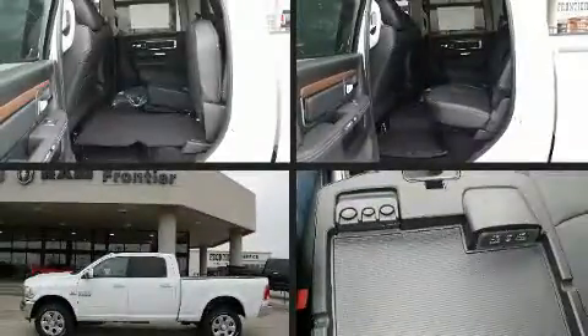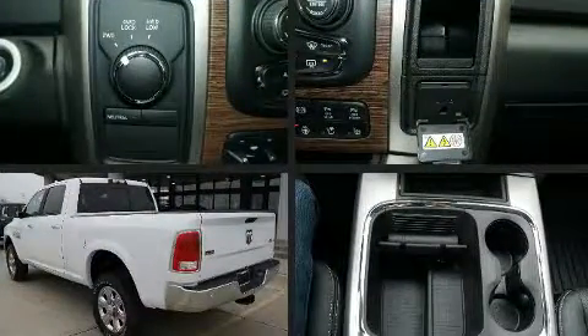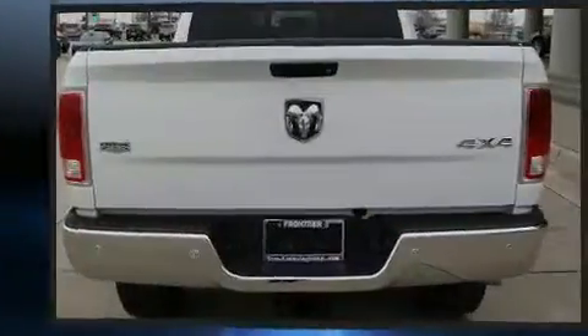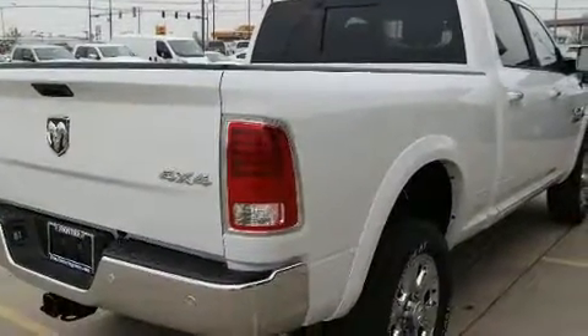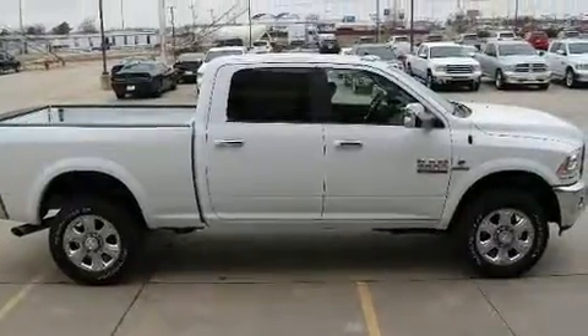The 2018 Ram 2500 features four-wheel drive capabilities, a durable automatic transmission, and a refined six-cylinder engine. Turbocharger technology provides forced air induction, enhancing performance while preserving fuel economy. Top features include front fog lights, voice-activated navigation, rain-sensing wipers, and cruise control.